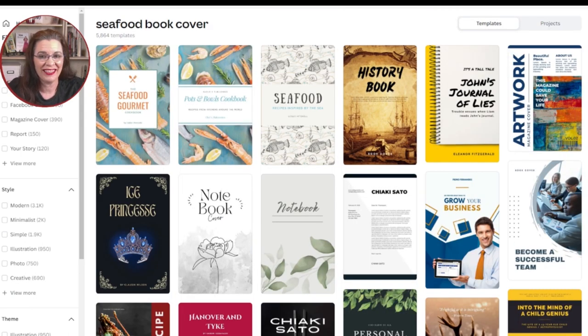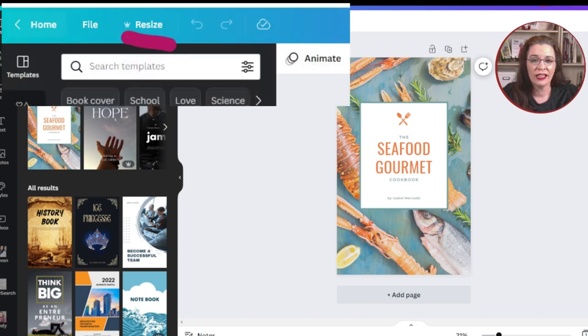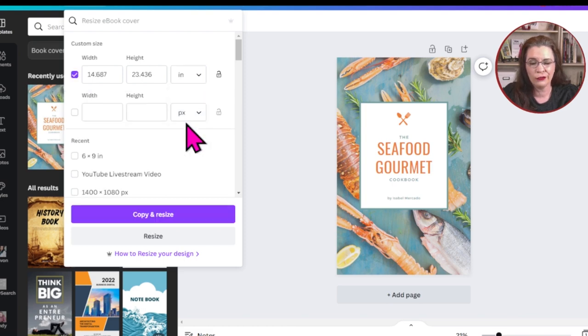After selecting your template, Canva will open a workspace for you to customize. Resize the workspace to match the dimensions of your project. Click on Resize in the top menu bar. In the Custom Size field, change the unit from PX to IN for U.S. publishers. Adjust the height and width — in this example, I'm going to use my favorite portable size of 6 by 9. Then click Resize rather than Copy and Resize.